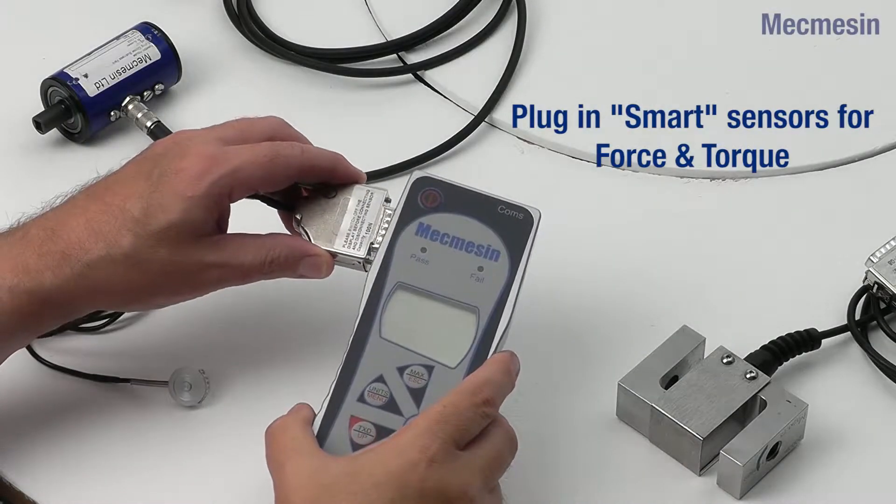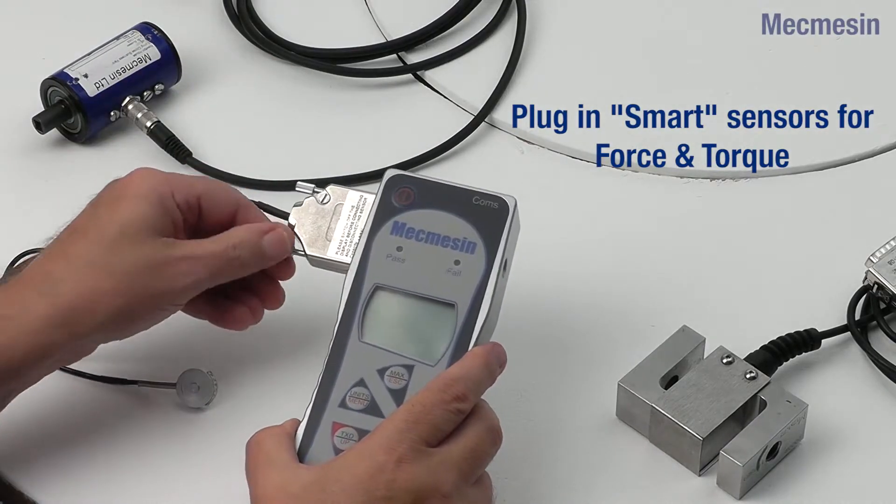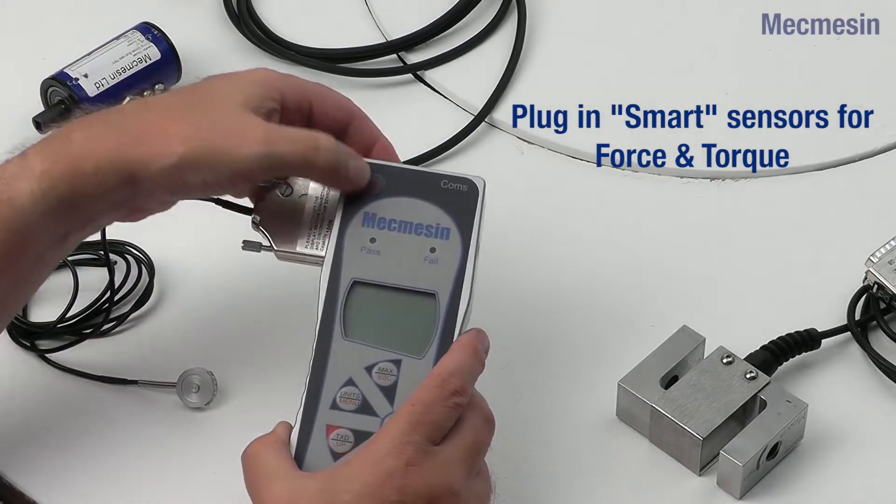The AFTI display can be used with the appropriate external plug-and-play sensors for pull tests, compression tests and torsion tests.